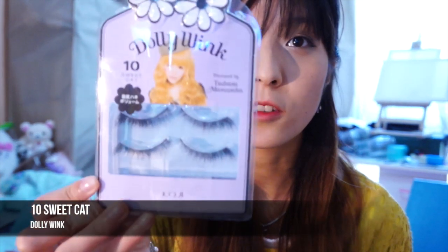Dolly Wink is really well known for their false eyelashes, so I'm really excited to use them. I generally just use the cheap ones from eBay, so I'm looking forward to these ones. Here's the first one — it's called Sweet Cat.